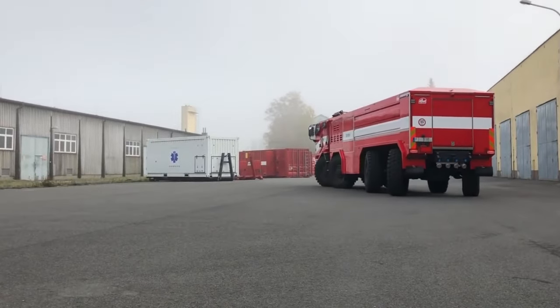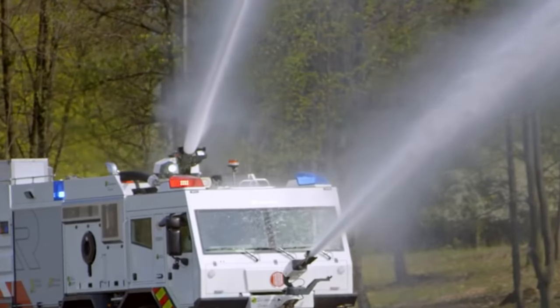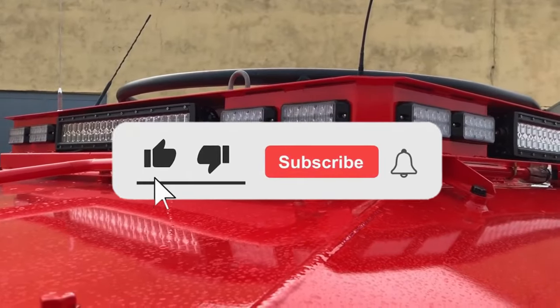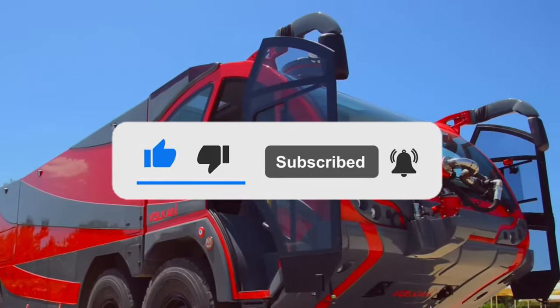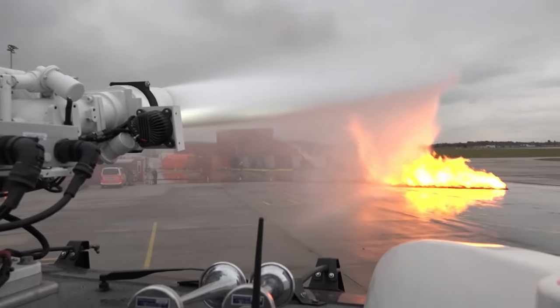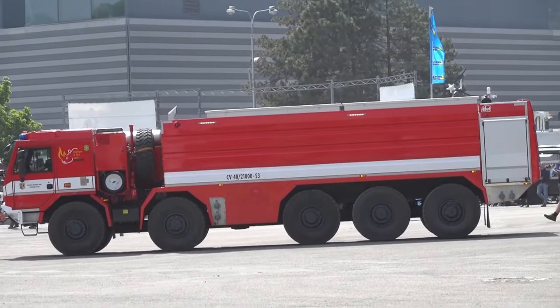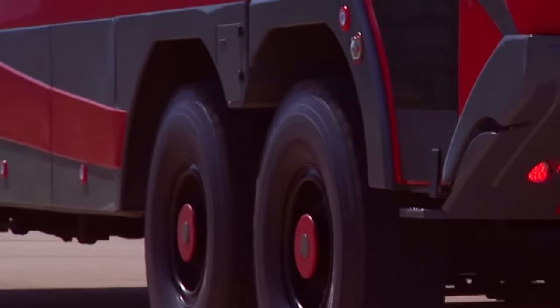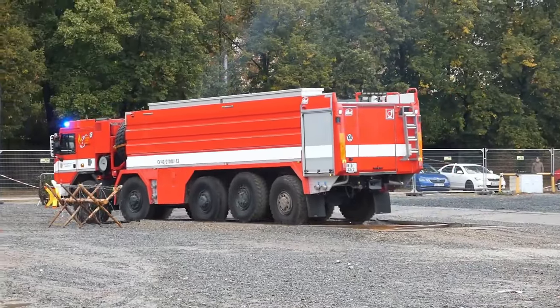Buckle up, because in this episode we're unveiling the top 10 colossal fire trucks that redefine the meaning of luxury and functionality. Don't forget to hit that subscribe button, like, and share this video with fellow luxury enthusiasts. So whether you're a luxury enthusiast, a firefighting aficionado, or simply someone who appreciates the finer things in life, you're in for a treat. Get ready to be dazzled, inspired, and utterly captivated as we unveil the 10 biggest fire trucks in the world, exclusively here on Luxury Idol Tips.